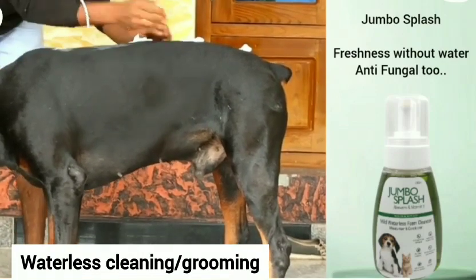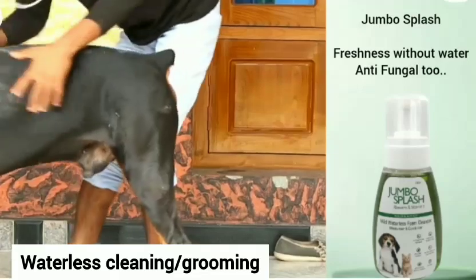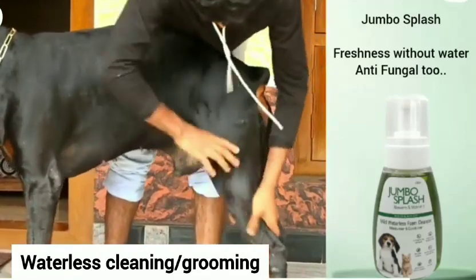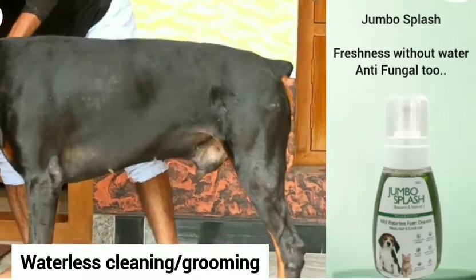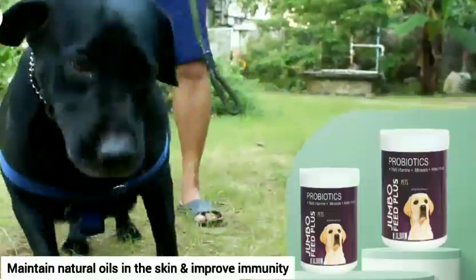Grooming your dog may help keep away skin infections. Jumbo Splash is a waterless foam cleanser which contains aloe vera and vitamins. Just brush the coat, apply Splash, and wipe. It keeps the skin moisturized and fights fungus and dandruff without affecting the natural oils on the skin.